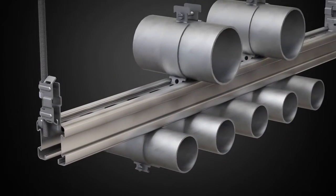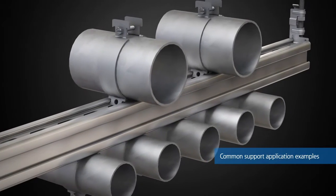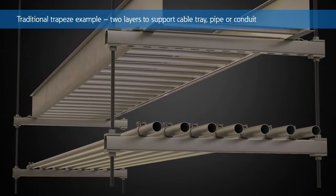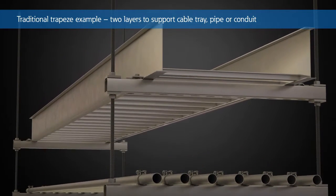To illustrate the value of the 4-Dimension Strut System, we will explore common support applications in these markets. With a traditional strut method, installers use a combination of standard and back-to-back channel throughout the strut application.